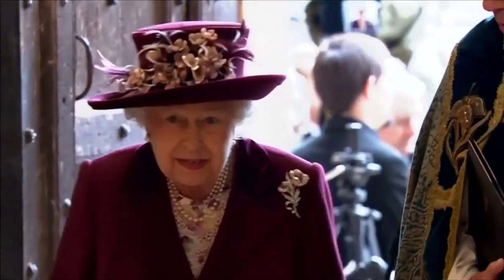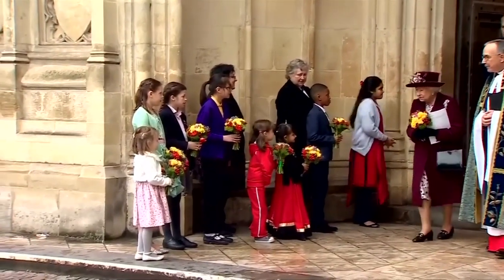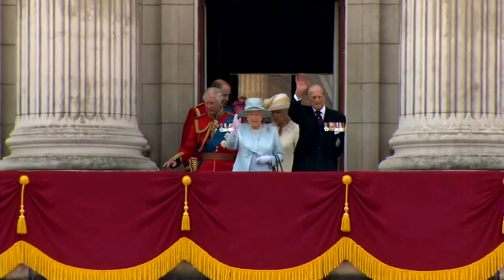Considering the Queen loves to wear a rainbow of colors, I can only imagine what her umbrella stand looks like. For theweathernetwork.com, I'm Emily Vukovic.